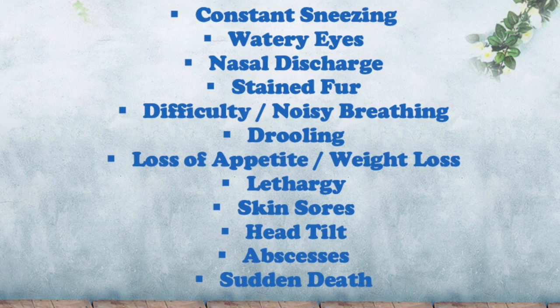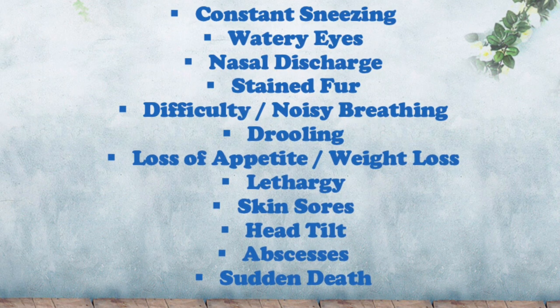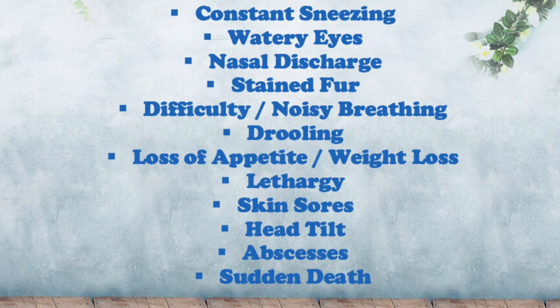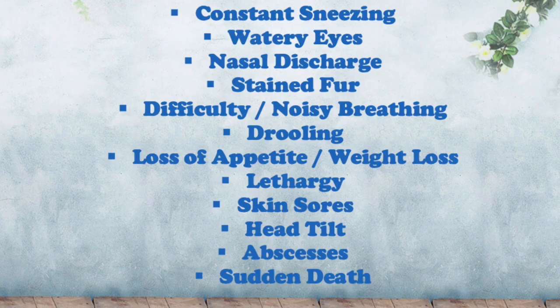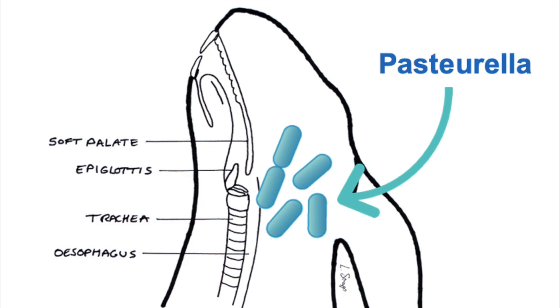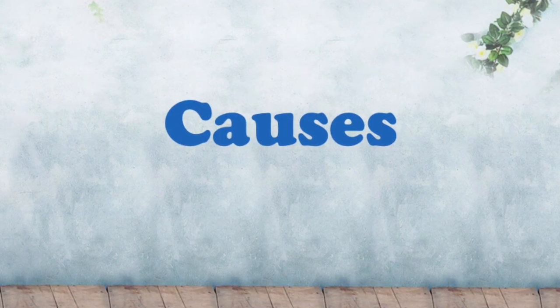Sudden death can happen if the infection has progressed to a very advanced stage and has not been diagnosed for a long time. Rabbits tend to hide any symptoms of being unwell, that's why it's especially important to be on the lookout for all of these symptoms on a daily basis. Pasteurella actually naturally lives in the airways of most rabbits and does not cause any harm to them — the bacteria will only attack if the immune system becomes weak.